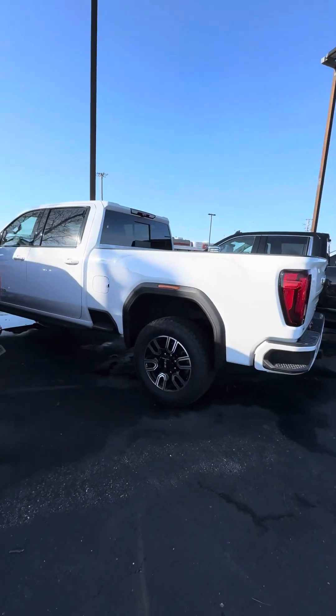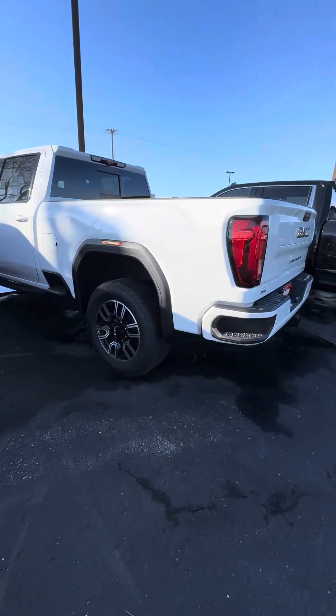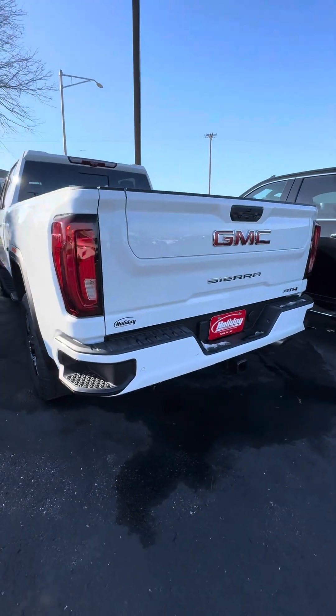Hi Mike, this is Jamie with Holiday Automotive. Just wanted to give you a quick walk around on the AT4 three-quarter ton. Let's start with the back here.